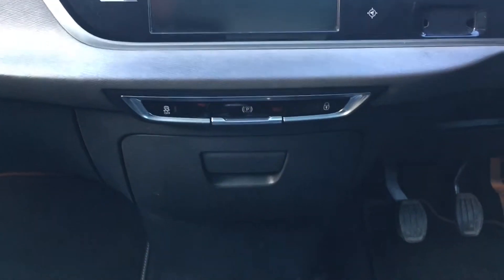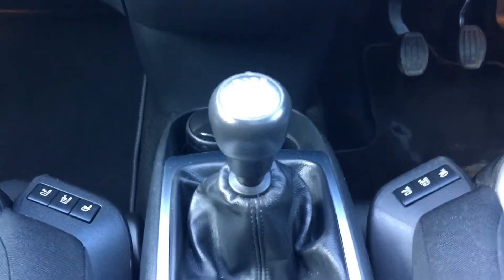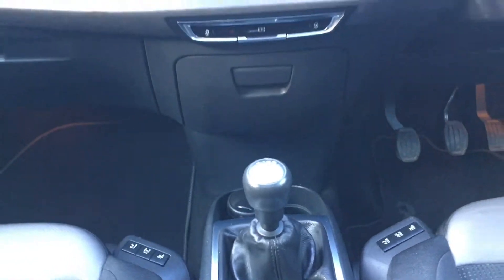Electric park brake. This does have massage seats for both front passengers, as well as a six speed manual gearbox.